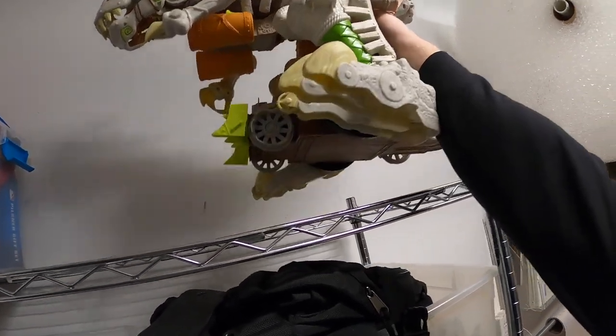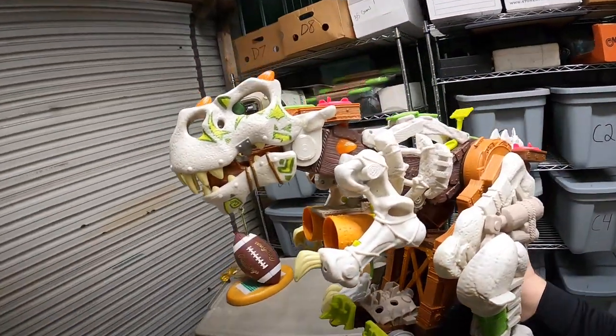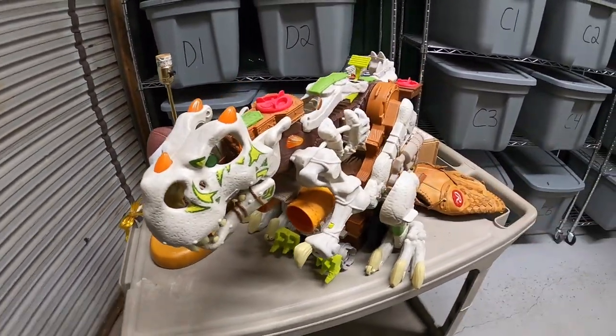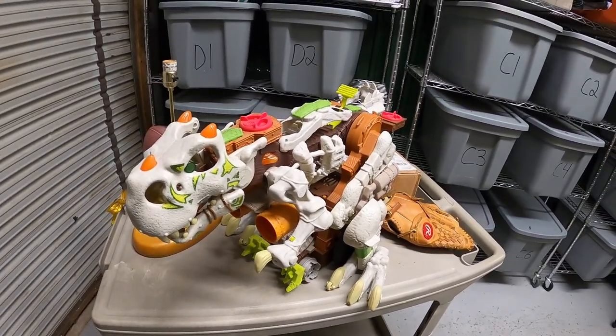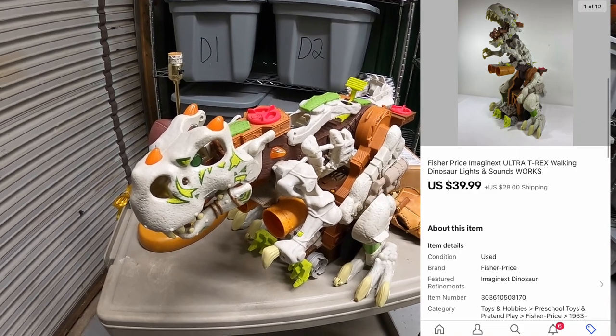Next is this huge dinosaur. I got this up in Pickaway from Danny and Parker — I think it was the first time I ever went up there, so it's been about six months or longer. The reason it took so long to sell I'll go into in a minute, but it sold for $39.99 plus shipping.